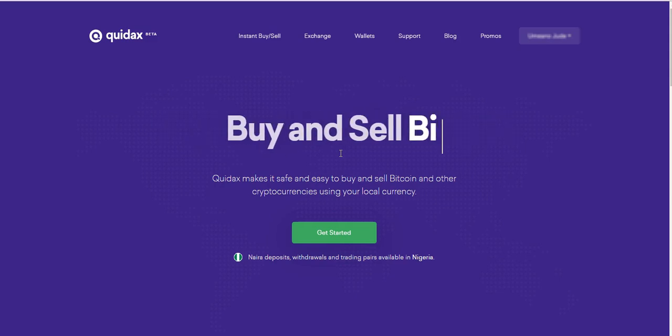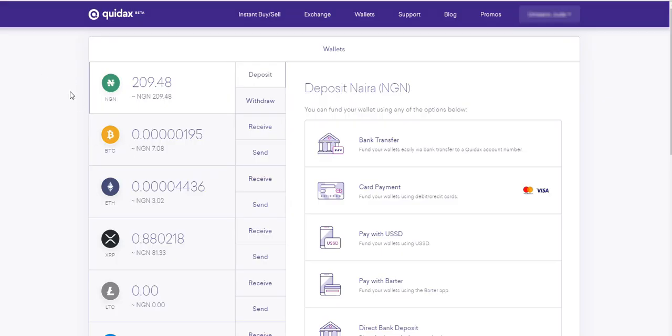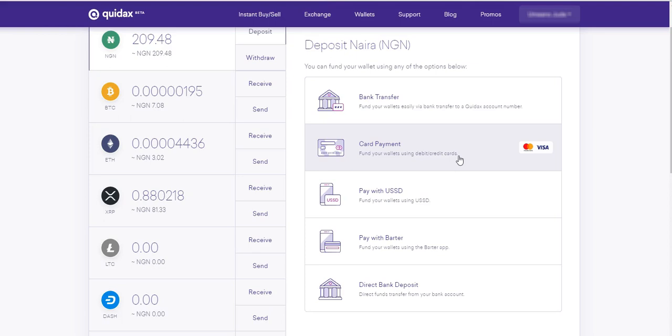Once your account is verified and you're logged in, what you do next is click on Wallet. There are two major steps to buy Bitcoin on Quedax: first is to fund your naira wallet, and second is to buy Bitcoin or any other currencies using the money in your naira wallet. So we'll go ahead and fund our naira wallet. Note that I have 209 naira already in my naira wallet, so I'm going to fund it with 10,000 naira. To do this, we click on Deposits, then scroll down and click on Card Payments.